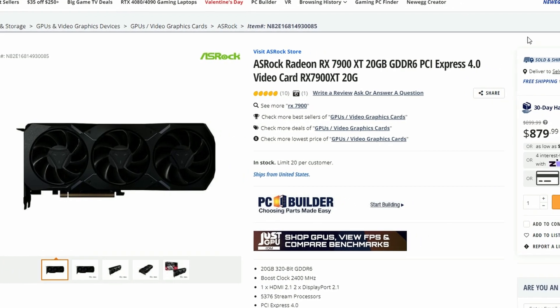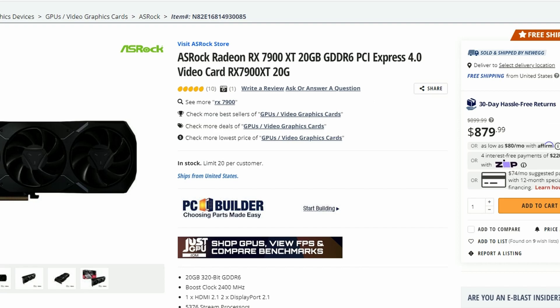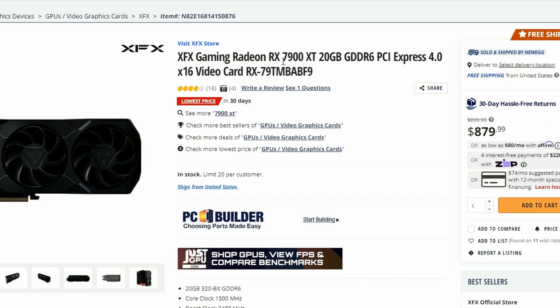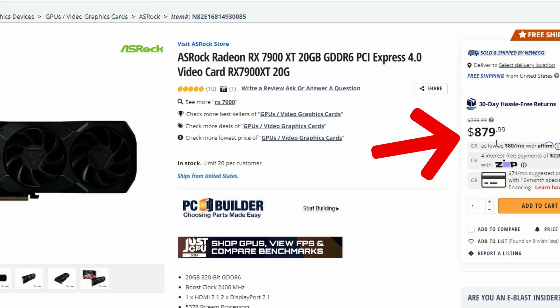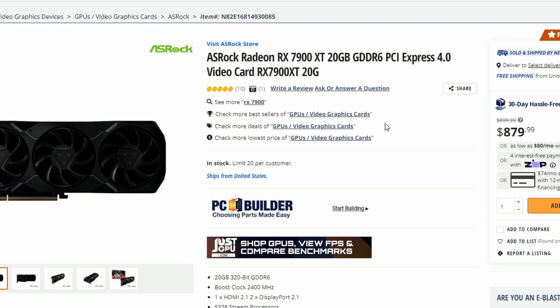Newegg just had this kind of pricing for the ASRock Radeon RX 7900 XT and also the XFX Gaming Radeon RX 7900 XT. The price is basically the same: $879.99, which is $20 less than before. The reference model was $899.99 and now we're getting an $879 price. Not a huge cut but we're already getting a cut in price, so that's kind of good.